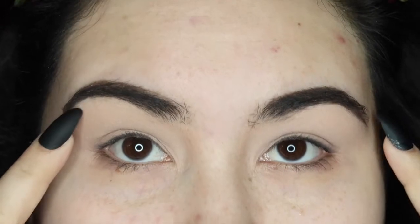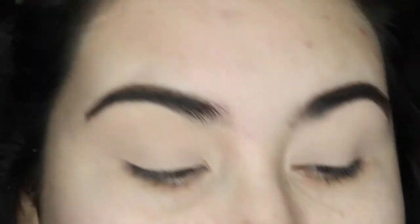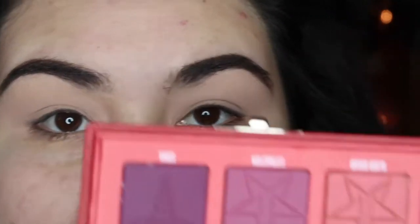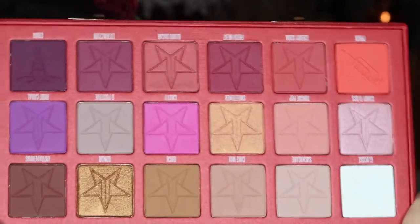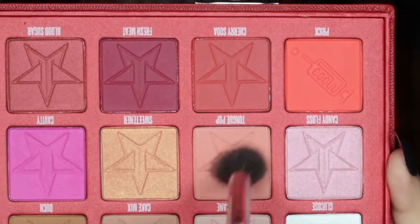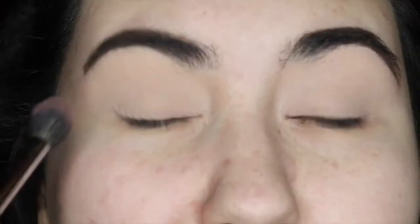Hi guys, welcome to the demo. I don't have anything but primer on. I did my brows and I've got primer, and I set it with just a light shade from the Kat Von D Shade and Light contour palette. I'm really excited to jump into the Blood Sugar palette. This is my first time jumping in — this is what the palette looks like. Beautiful. I'm going to start with the shade Tongue Pop as my transition. I'll pick up a little bit of powder.